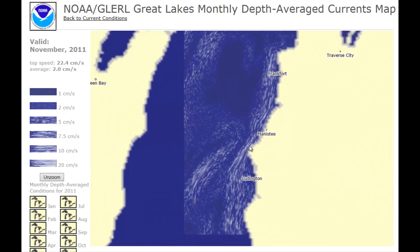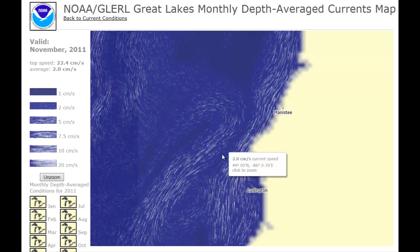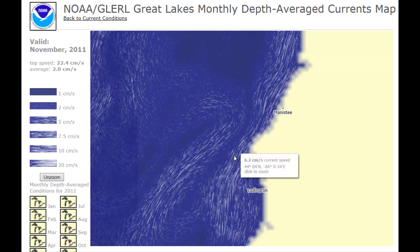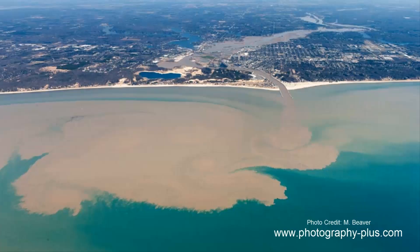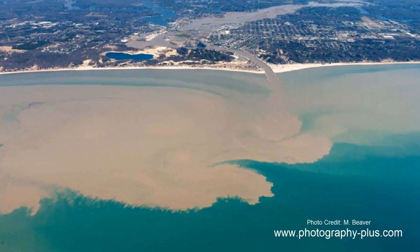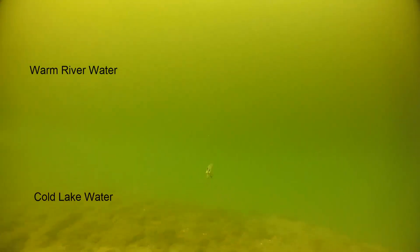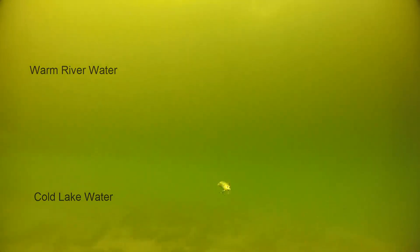Great Lakes current data can also be found online to help plan a day of fishing. Powerful currents influence fish location in the Great Lakes, and anglers sometimes key in on edges where two currents meet. Salmon usually prefer cold, clear water, but there are times when they'll feed in or around plumes of warm, muddy river water. The warm river water floats on top of cold lake water, producing an edge that salmon and steelhead patrol. Trolling a bait along this edge can be a good way to attract the attention of a hungry salmon.